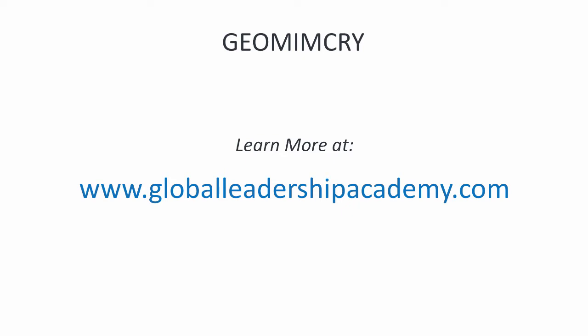Thank you for coming with me on this exploration of geomimicry. I encourage you to visit us at Global Leadership Academy and sign up for our email list — we'll be producing more videos on important sustainability issues and our research. We have upcoming additional video series and will be sharing more information on the release of the book The Biosphere Rules. Please come sign up, and we look forward to seeing you in future videos. Thanks again.